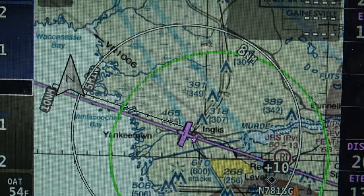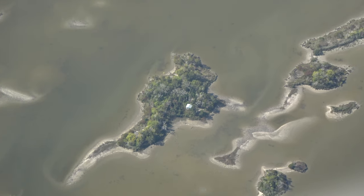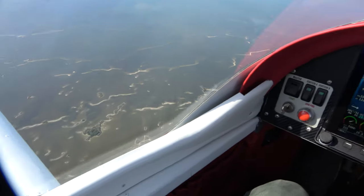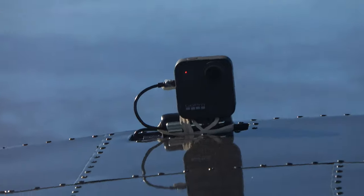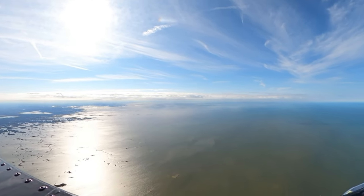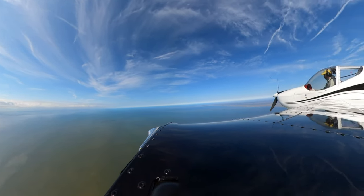This is Yankee Town — pretty desolate out there. So this is what it would be like flying to the Bahamas. Overwater, seeing nothing.